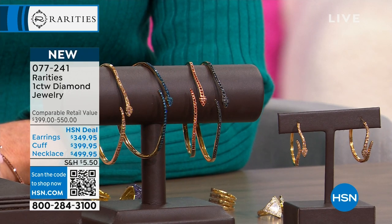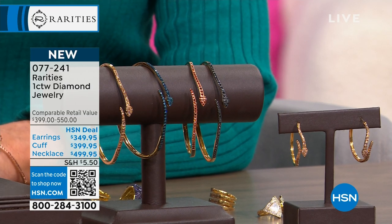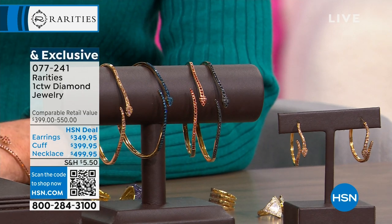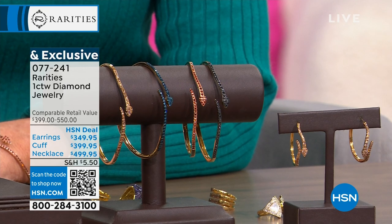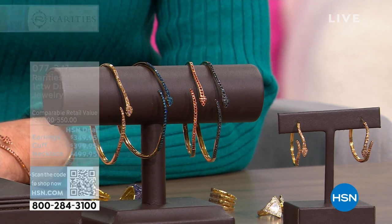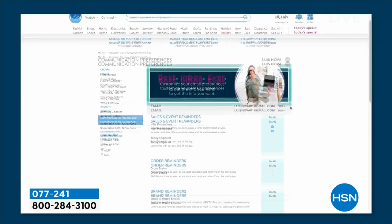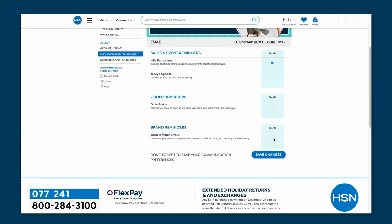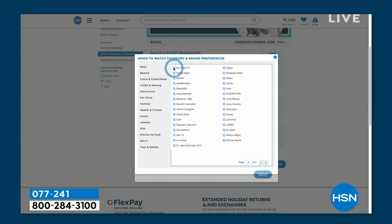If you love a hoop, you must get this hoop if we have any left. It's a one and a quarter inch hoop — every day, one full carat of diamonds in the snake design. Did you know that you can customize your entire shopping experience by signing up for our When to Watch emails? You can be the first to know exactly when your favorite brands will be live on air.